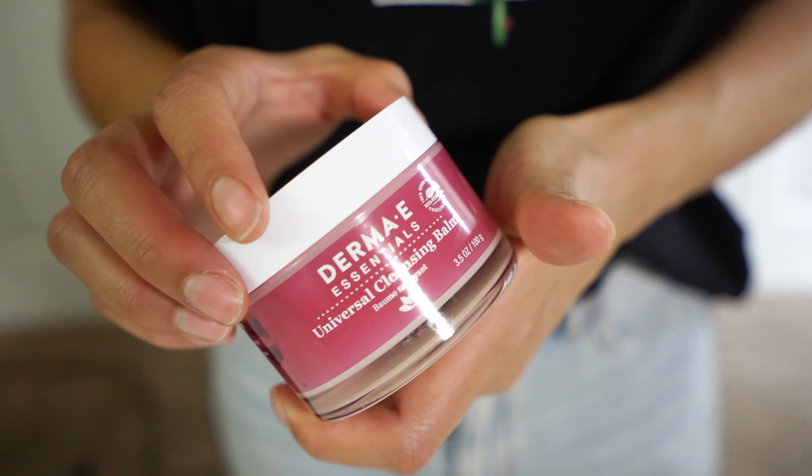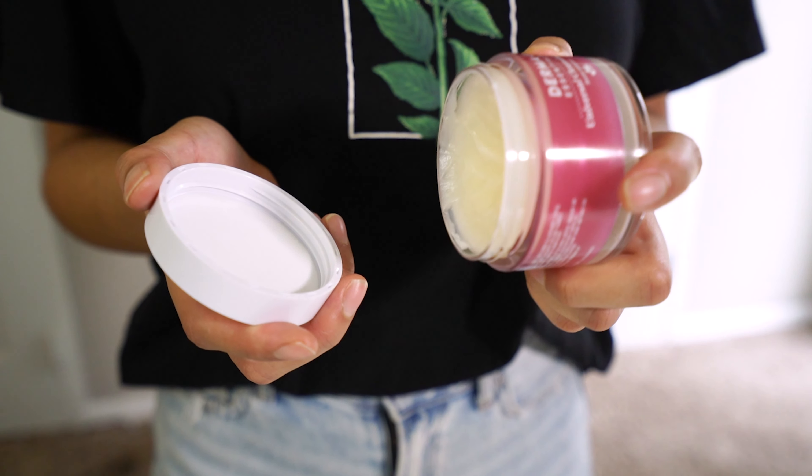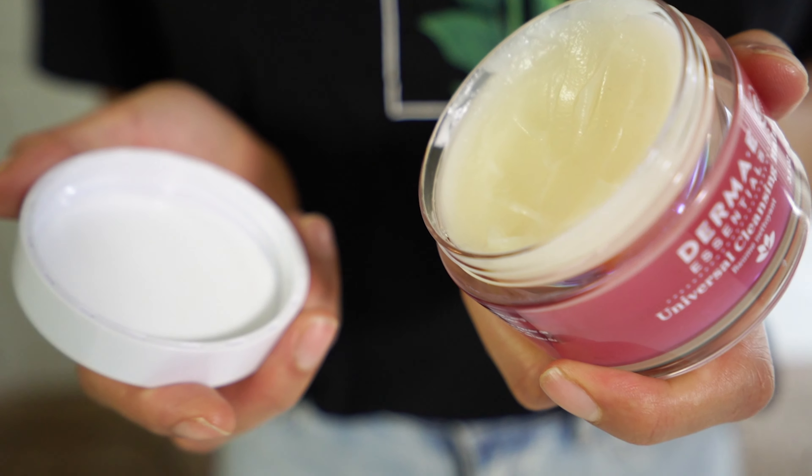The first essential is my cleansing balm for my face. I've actually used this for almost two years and it works really well to take off makeup, or in the morning it really keeps my skin smooth and soft. It actually smells really good and I can't live without this — I need it every morning and night to rinse off all the stuff on your face.